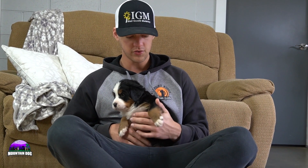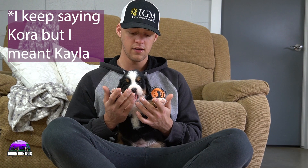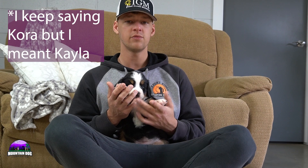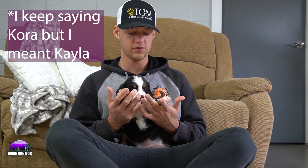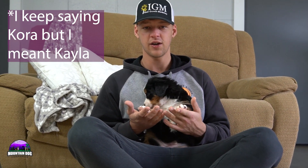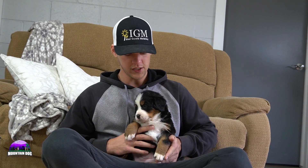Next up is Kitty. Kitty is right in the middle of the pack when it comes to size and also right in the middle when it comes to temperament. She is very attentive, loves people, loves paying attention, and is pretty playful overall, but isn't quite as active and outgoing as the others.